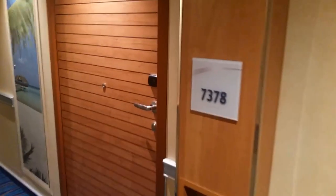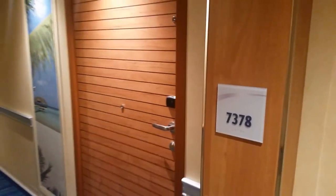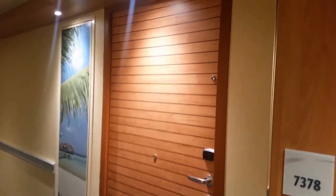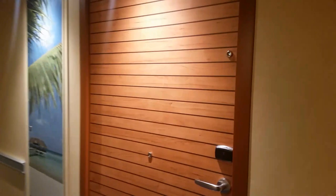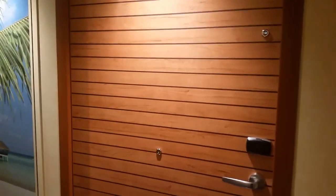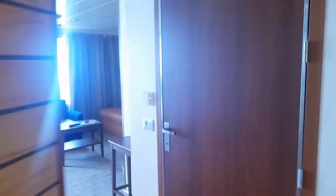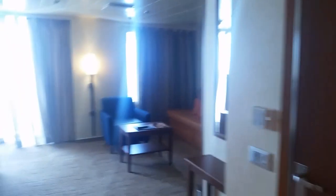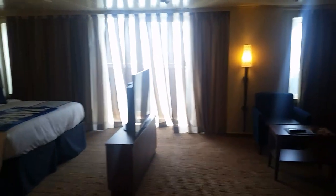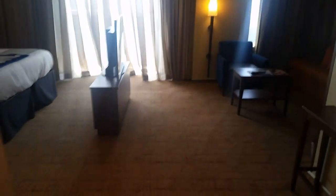Welcome everybody. Here we are at cabin 7378, which is one of the ADA cabins. Somebody requested that I make a video of this cabin. It does have a wider door — I believe it's 31 or 32 inches. Somebody did make a point of asking me about this cabin, so I thought I'd come and give you a little walk around. Excuse the brightness of the windows, but there is definitely a much wider entranceway here when you come in.